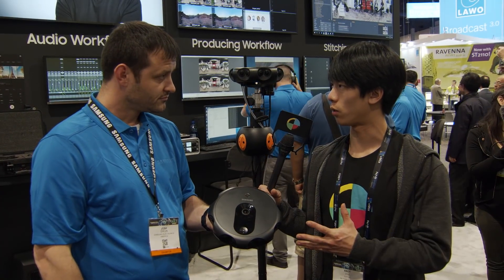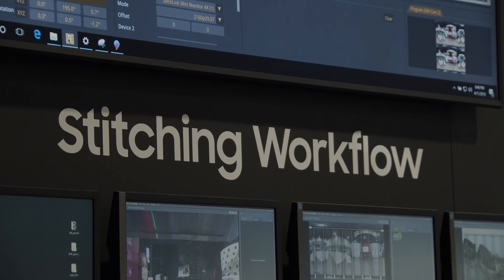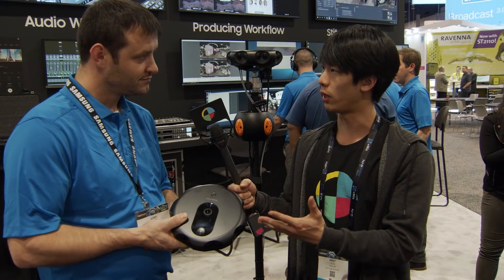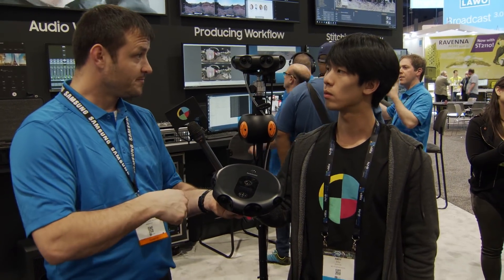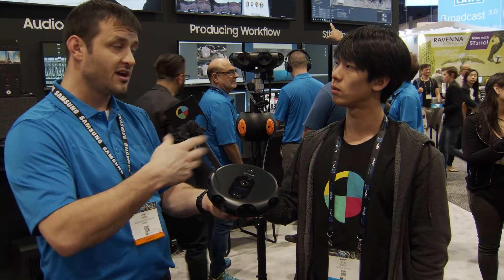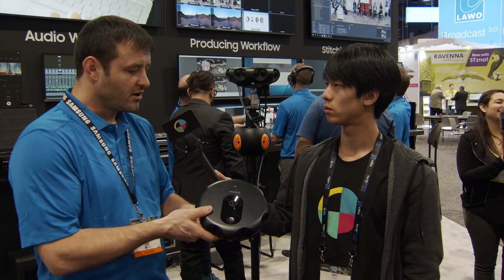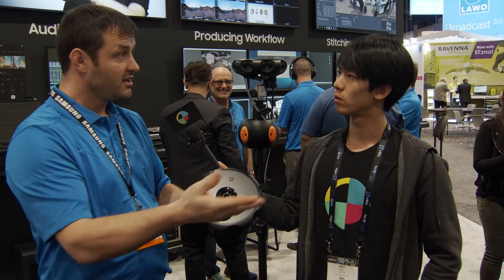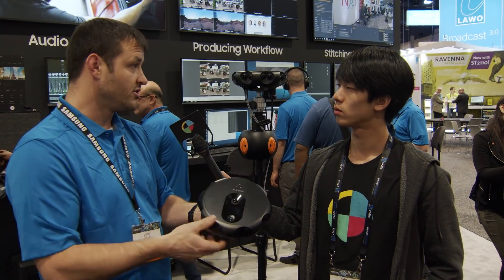We do live stitching — that's what we're doing here at NAB. We have the North Hall Theater and we're live streaming here to the booth. The camera records and encodes with H.265, then sends it to a PC which decodes and stitches it, but it can also send to any other stitching software like Nucara or whatever you prefer. You can then export with our stitching software into NECA rectangular format so that any editing software like Adobe can do the editing, add graphics, add overlays, and use your traditional workflow.